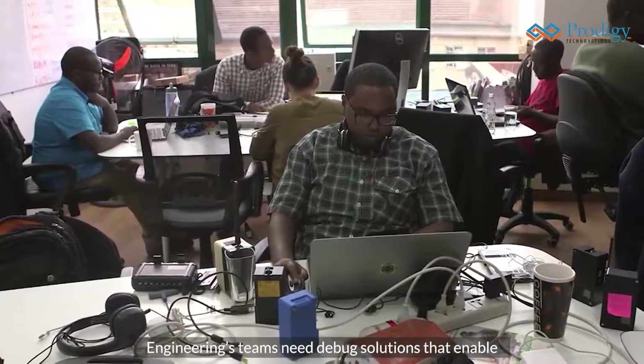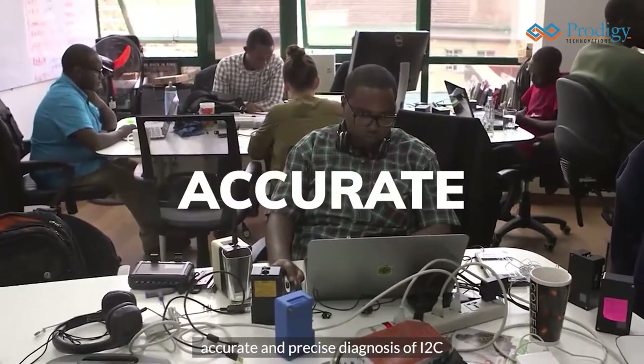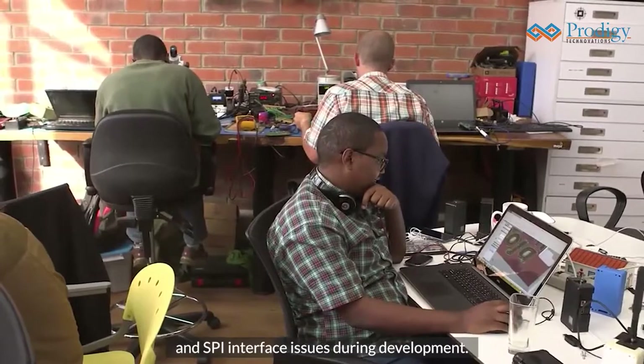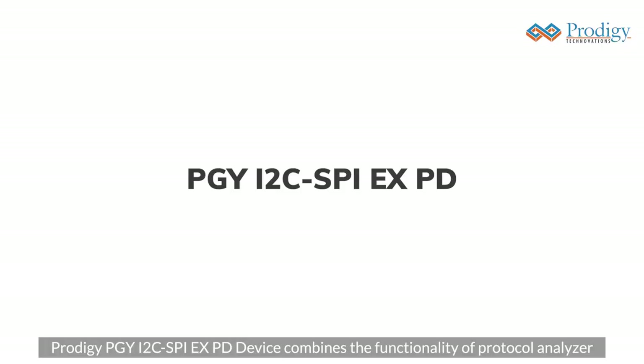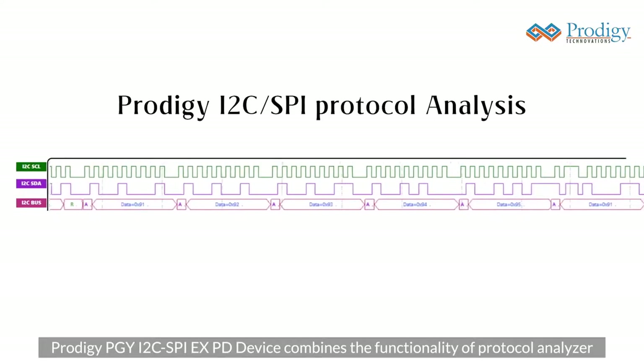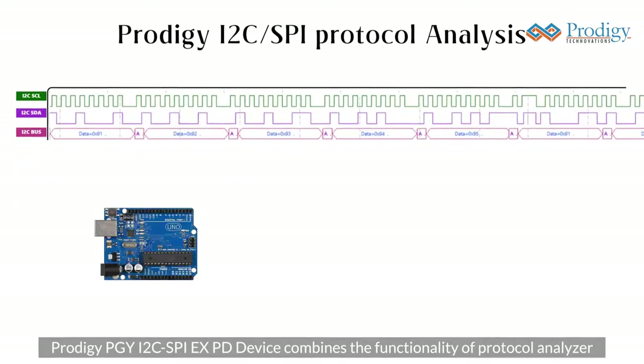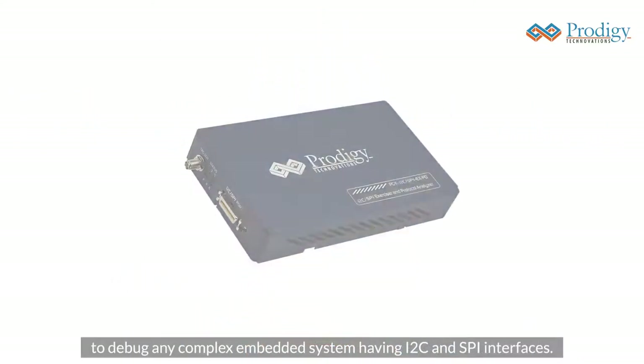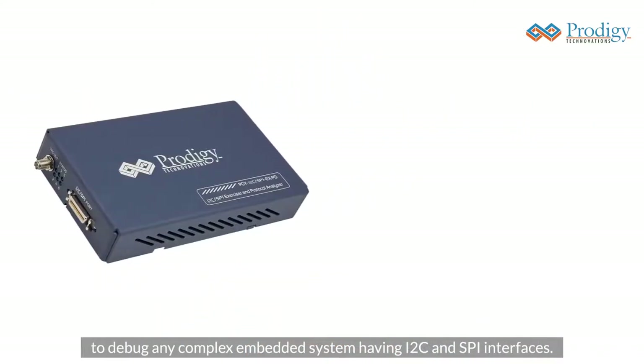Engineering teams need debug solutions that enable accurate and precise diagnosis of I2C and SPI interface issues during development. The Prodigy PGY I2C SPI EXPD device combines the functionality of a protocol analyzer and exerciser, giving engineers a superior device to debug any complex embedded system having I2C and SPI interfaces.